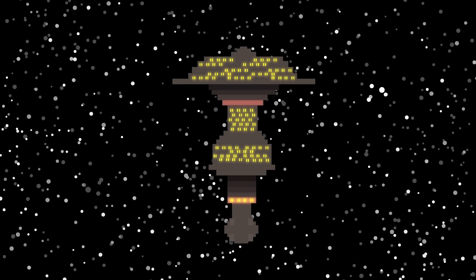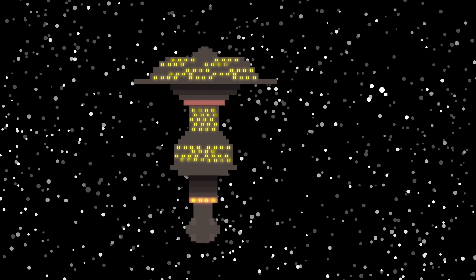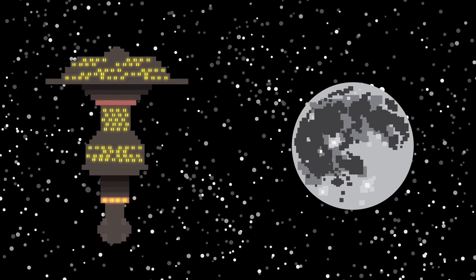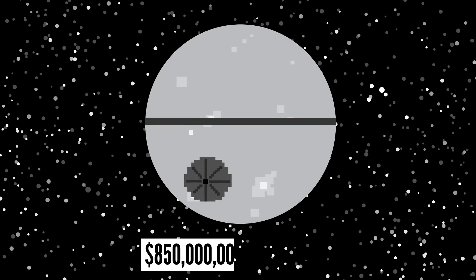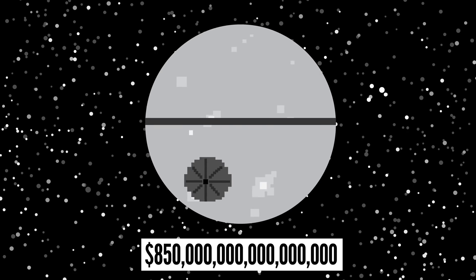It would still require a lot of material, and be pretty expensive if we wanted it to be super big — say the size of our moon or a small planet. By comparison, it's been estimated that it would take around 850 quadrillion dollars to build a real life Death Star.